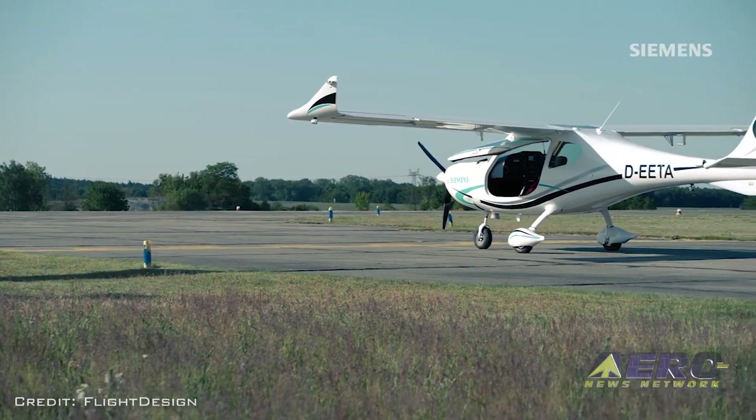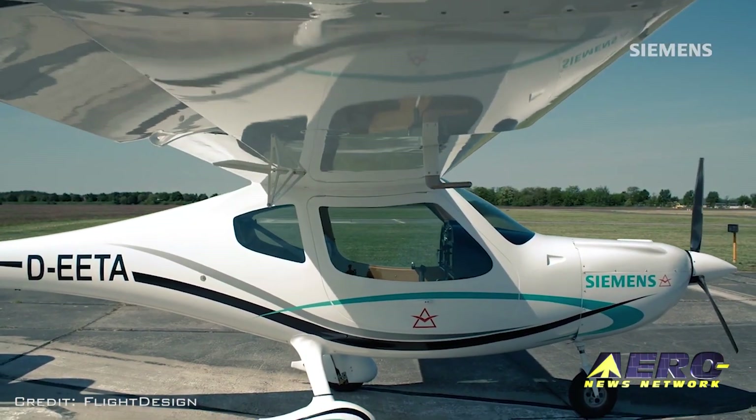Tom, it sounds like there are some exciting times ahead for Flight Design. Thanks for taking some time to chat with us on Aero TV. Thank you very much for having me.